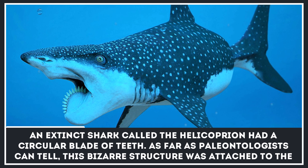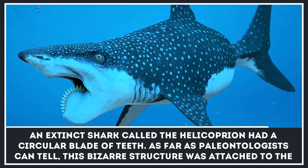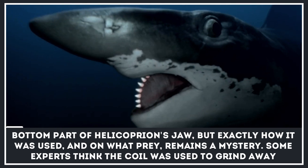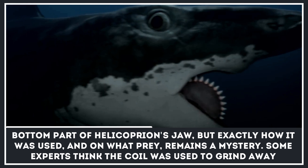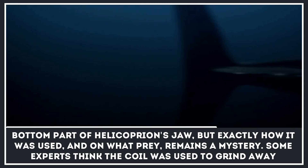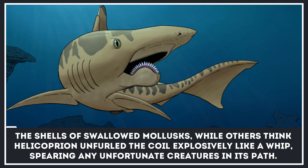An extinct shark called the helicoprion had a circular blade of teeth. This bizarre structure was attached to the bottom part of the helicoprion's jaw. But exactly how it was used and on what prey remains a mystery. Some experts think the coil was used to grind away the shells of swallowed mollusks.